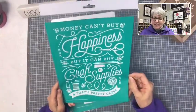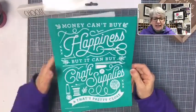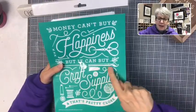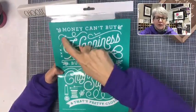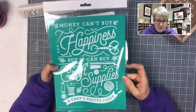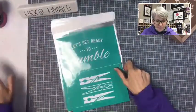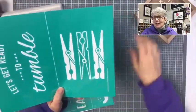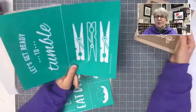'Money can't buy happiness, but it can buy craft supplies — and that's pretty close.' Look at the pieces in here: we have yarn, thread, buttons, a paintbrush, paint containers, a needle and thread. Really nice elements. 'Get ready to tumble!' Look at the clothespins — wouldn't those be super cute just on their own? You could use just the clothespins in your laundry room. 'Let's get ready to tumble' for your laundry room.